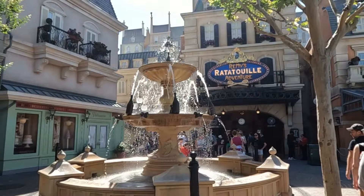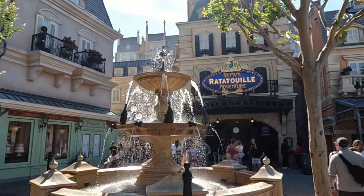Remy's Ratatouille Adventure is a trackless 3D fun ride for the whole family. It's still a little new, so it's got a long line — it's like 85 minutes right now. This is not entirely uncommon. Some days are better than others. This is one of those rides you might want to get to right away, or look for a break in the action, or buy Genie+ and get the Lightning Lane.